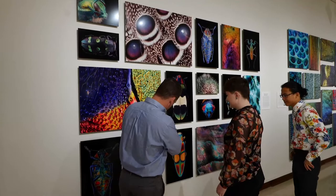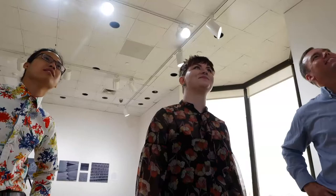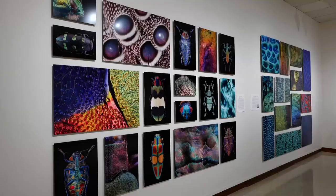Lord says creating an art exhibit was another way for students to highlight their research, and he was happy they were given the opportunity to do so in a non-traditional manner. With the LSU AgCenter, this is Craig Gautreaux reporting.